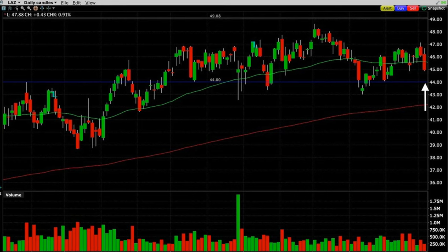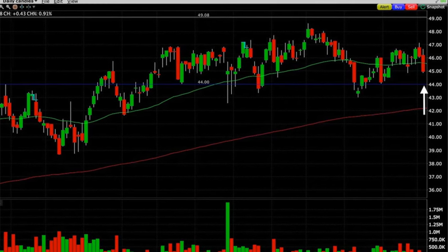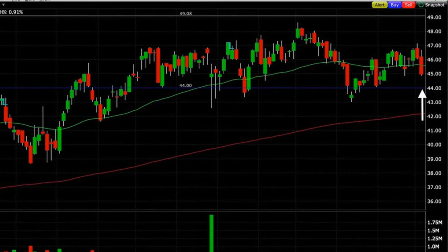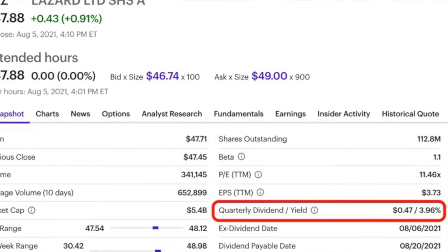Here you see the chart of Lazer on the day that we sold these put options. Notice that it was trading right around $45 per share. I've been watching Lazer for an opportunity to sell more put options in it, and since it was having a nice big down day, I took advantage of that by selling the out-of-the-money $44 put options. This is a company that, if it had been put into our account, we would have been happy to own it. It pays a really nice dividend of right around 4%, and it has a business that generates cash flow in every type of market condition — good and bad. It also has a long track record of being run successfully, so this is a stock I feel comfortable selling options in through earnings.